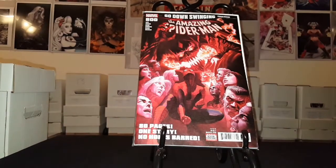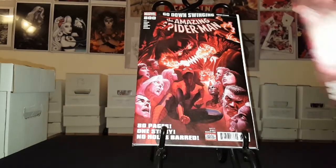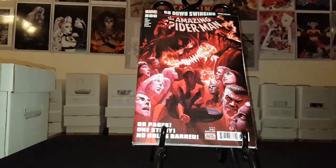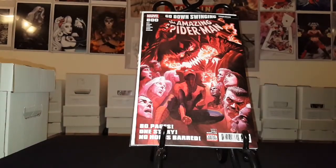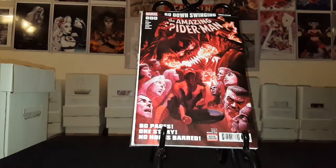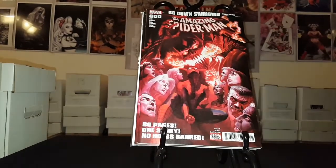It's Amazing Spider-Man 800. I got six copies of it. I did not realize this book was this thick, man — it is a thick book. That's two, three, four, five, six copies of that book.